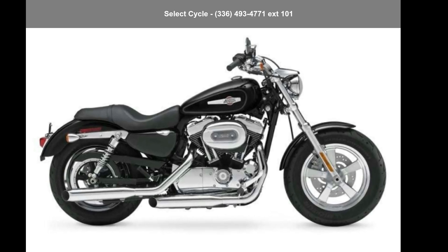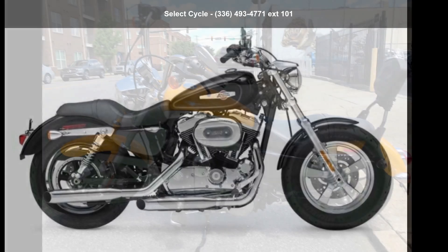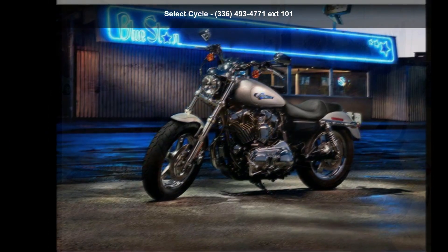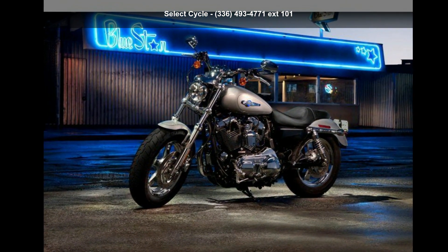Presenting the Harley-Davidson 2012 Sportster 1200 Custom. This could be the motorcycle you've been looking for. This is a great deal on a pre-owned motorcycle.